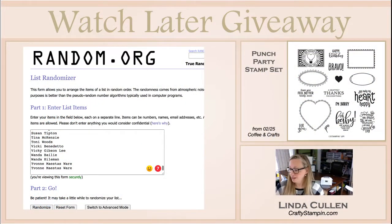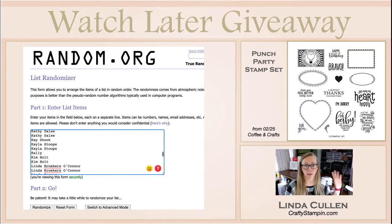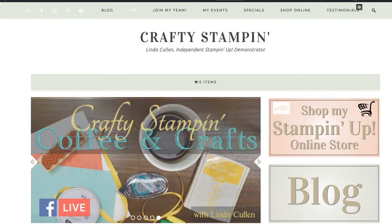Let's pick a winner from last time's watch-later giveaway — that was the Punch Party stamp set. That's the stamp set that you got if you had an order over $300 or hosted a party over $300, which unfortunately has now ended. All those papers are gone, but there's another one coming in July so we'll see what exciting stuff comes. I've got everyone's names in random.org — if you see two names, that person shared the video and I gave them a second entry — and the name that pops to the top is our winner.